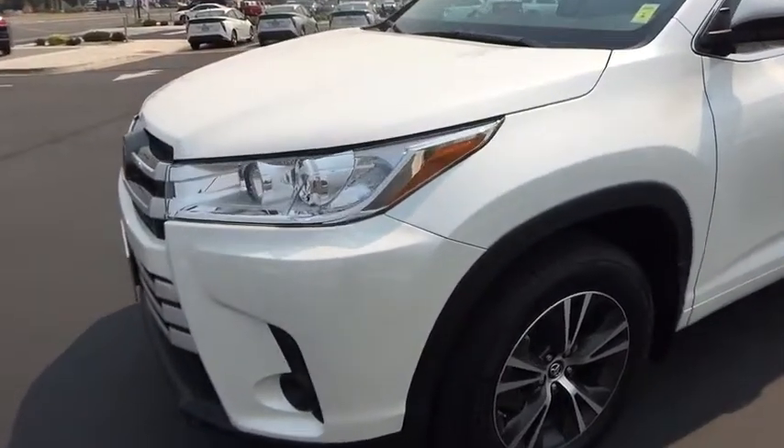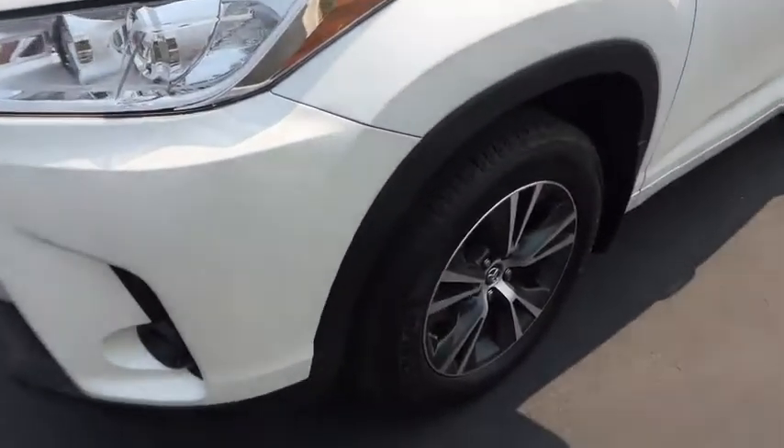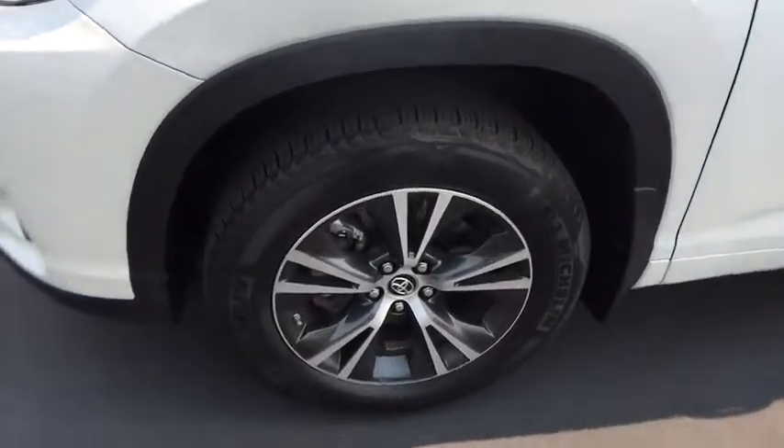Contact the dealer for more details. This vehicle has less than 5,000 miles. Here are some of this vehicle's great options.